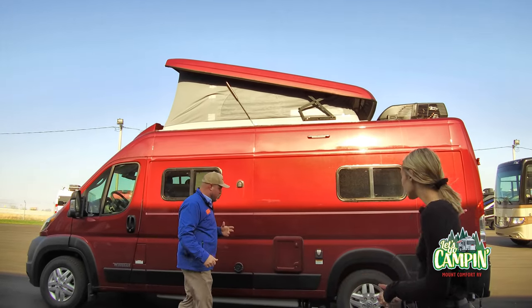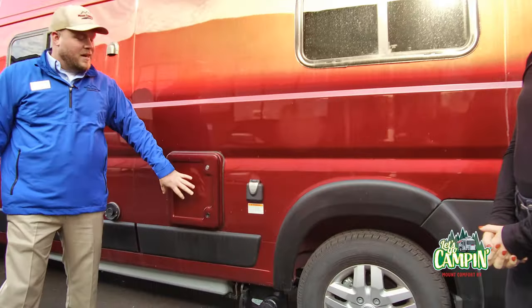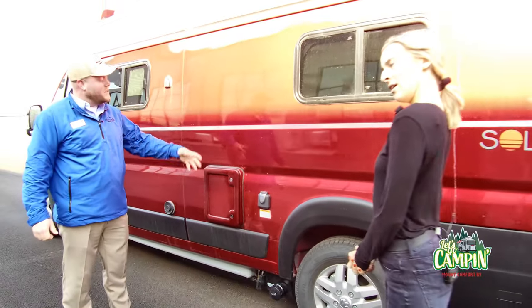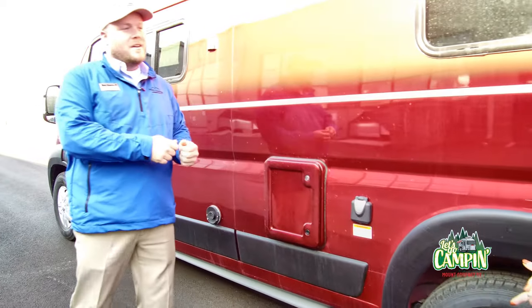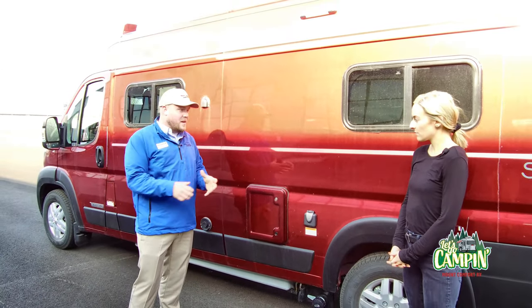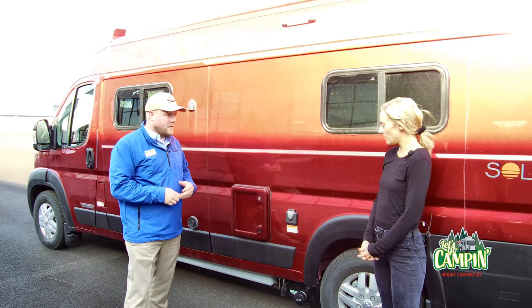So back here, a couple of things. This is a cassette toilet. It's a toilet on the inside, but you open this up and take out the tank, essentially, and go dump it somewhere. It kind of allows you to be off the grid a little bit more than if you needed to hook up to a dump station. And this is where you hook up your power — plug it in and all your lights and air conditioning and everything else works.